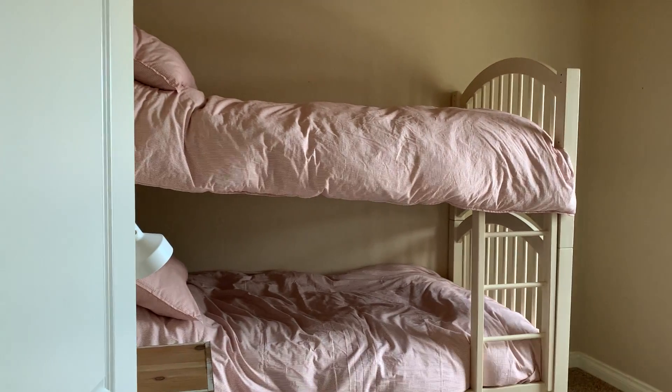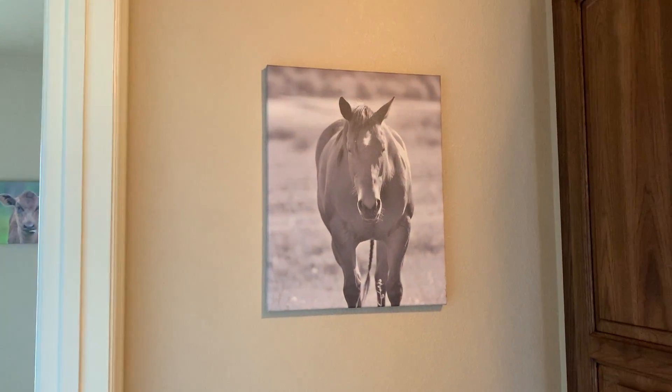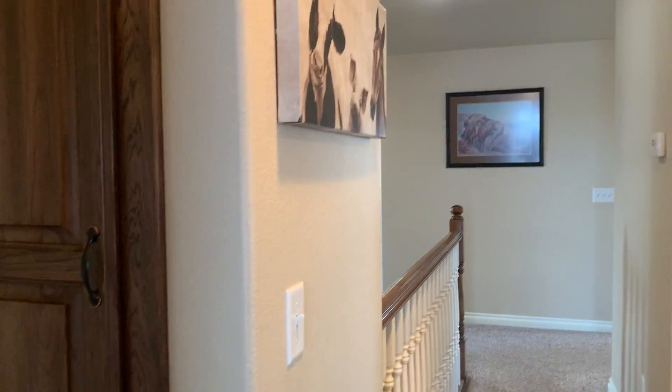Every room I've made a video on individually. This is just kind of a quick walkthrough. That's one of our horses at home. And here's an extra closet with some extra things in it for your stay.